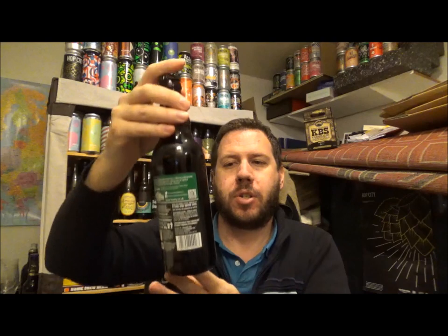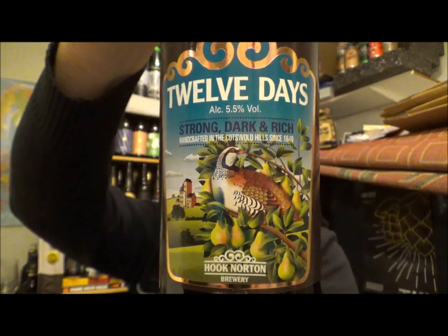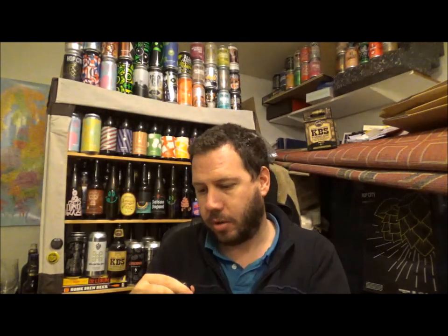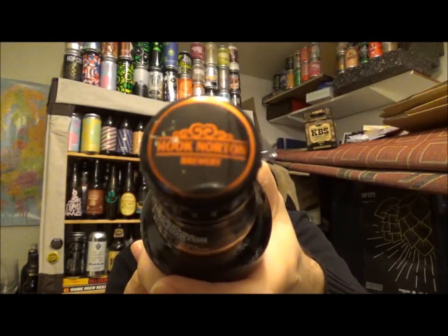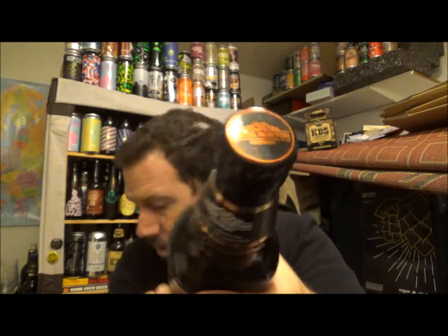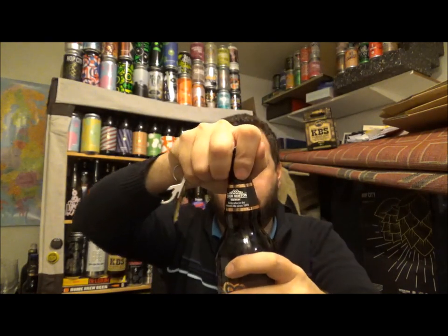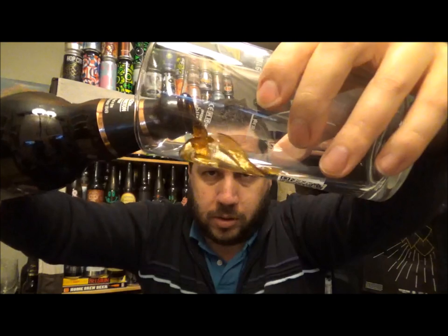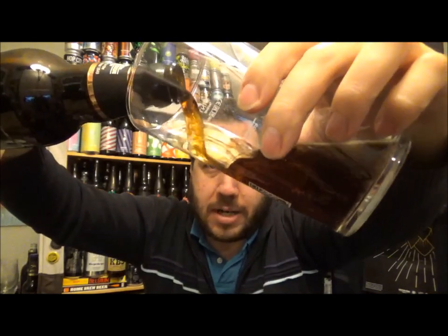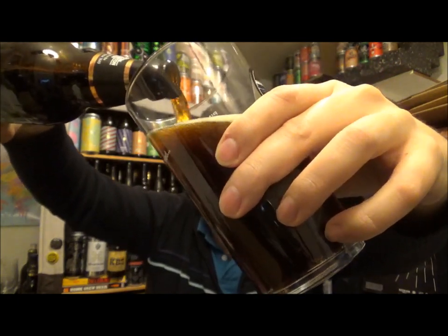This is the bottled version from the Hook Norton Brewery — their 12 Days, 5.5% again. Tried it on cask — I think I gave it a 7 out of 10. This has a Best Before of 24th August 2018. Got this one at Beers of Europe, thanks to my friend Dan who goes there and brings stuff back.